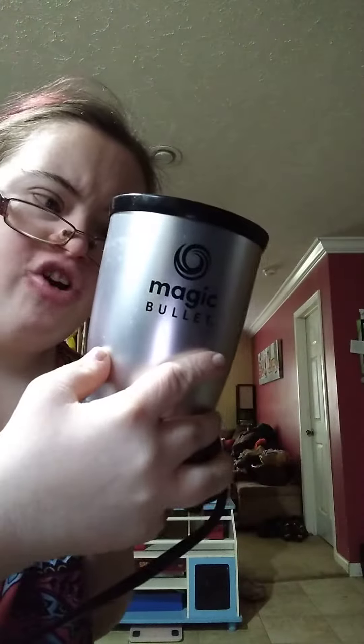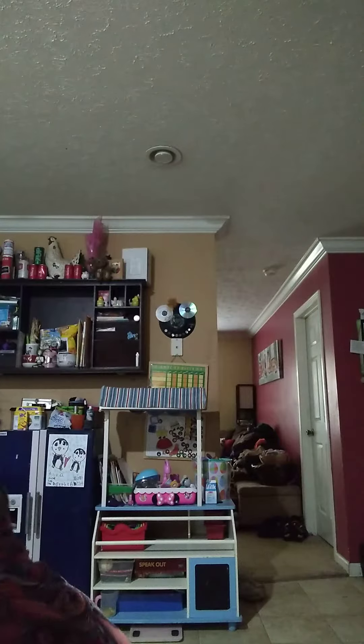Hey guys, today I'm going to show you my appliances. I've gotten a Magic Bullet for Christmas 2021 — it's this right here. This is my Magic Bullet. Got this for Christmas, and it came with stuff too to go with it.